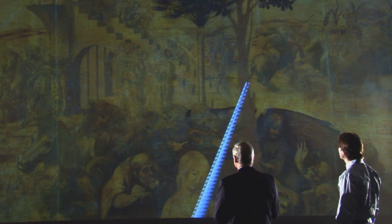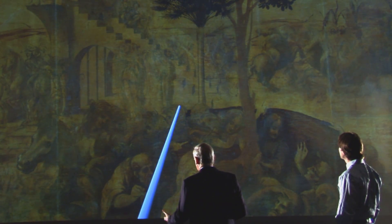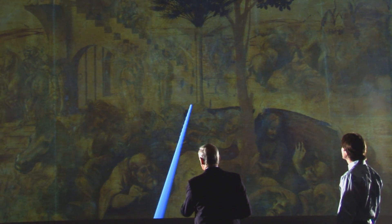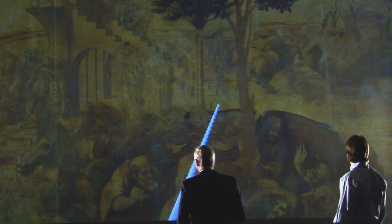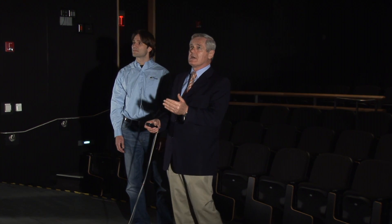My name is Maurizio Serracini. I'm the director of CHESA 3 at CalIT2, a center of interdisciplinary science for architecture and archaeology. We are looking at an incredible application that opens up a whole new field of studying artworks. It's like really walking inside a work of art, and the quality and resolution of the images produced and displayed here is such that it's totally reversed the way you relate with the work of art.